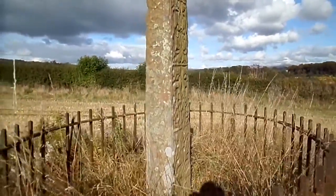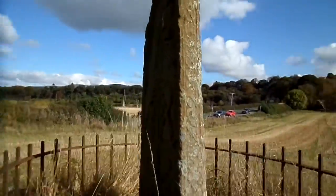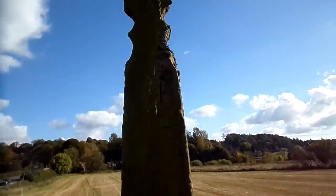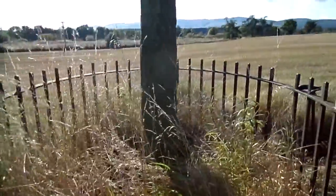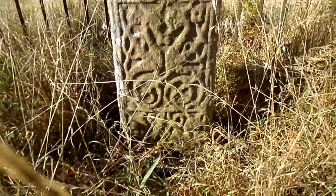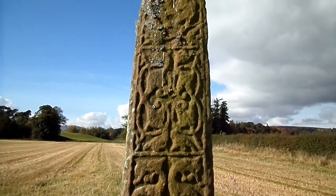This is carved on all four sides and is about nine feet in height. There's another famous cross that has much stronger Anglian links, and that's at Bewcastle, just the other side of the border.